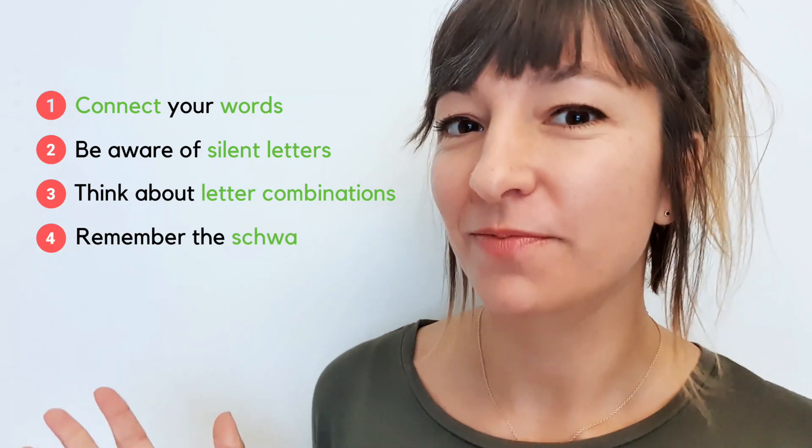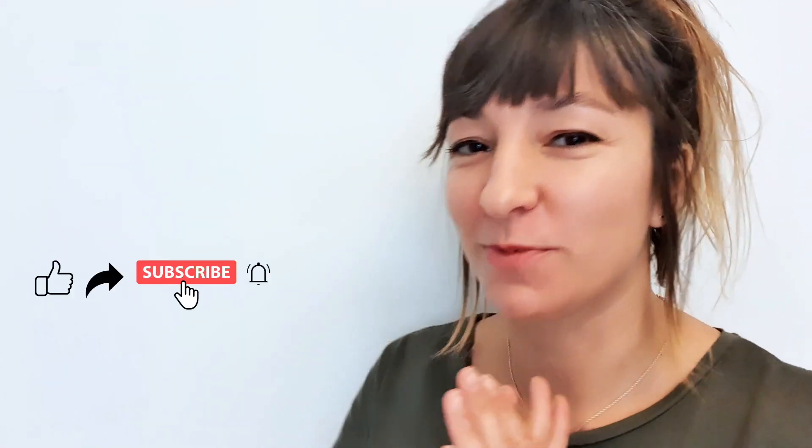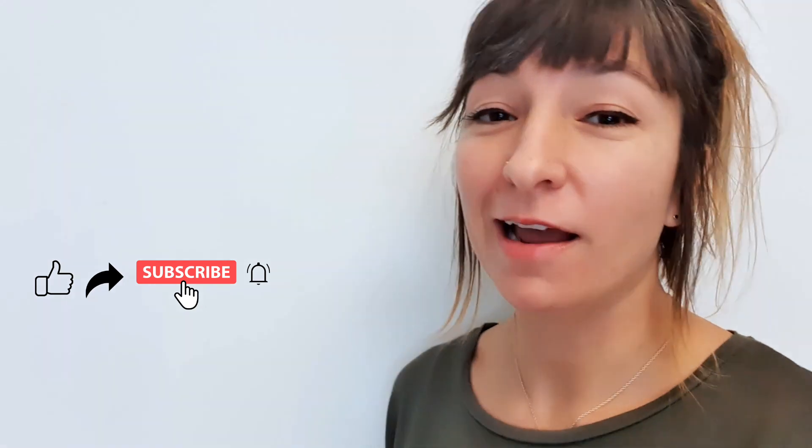Okay, that's all for today. Please make sure you have subscribed. I'll be back next time with a class full of interesting English, of course. I'll see you then.